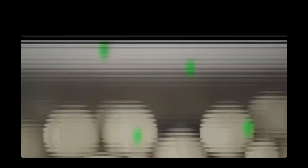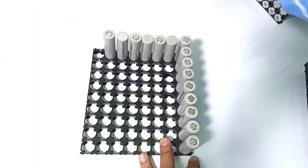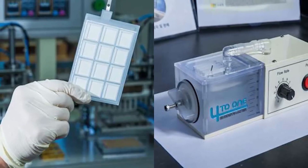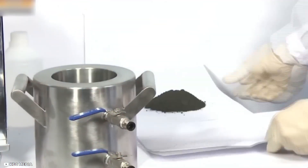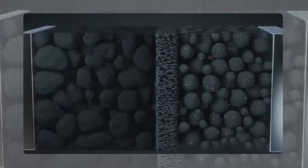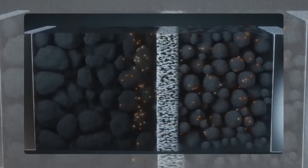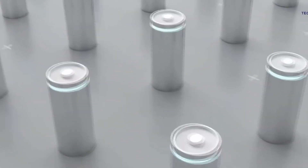Recycling lithium batteries is one method of somewhat offsetting the negative effects of lithium mining. Nevertheless, it is an energy-intensive and inefficient process. Furthermore, there isn't enough study on lithium-ion battery recycling to make it a practical alternative. As a result, lithium batteries are just disposed of. While just 5% of lithium-ion batteries are recycled in the US and the EU, only 2–3% of batteries are recycled in Australia.